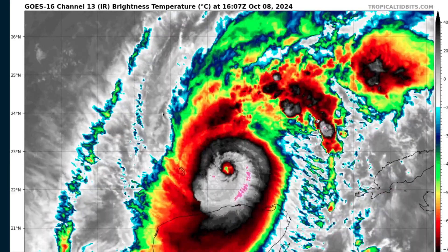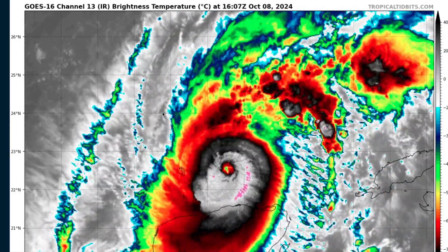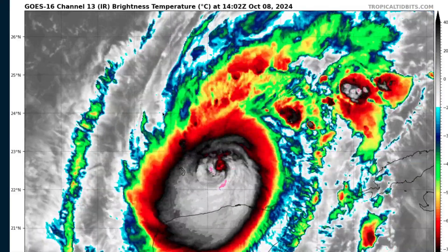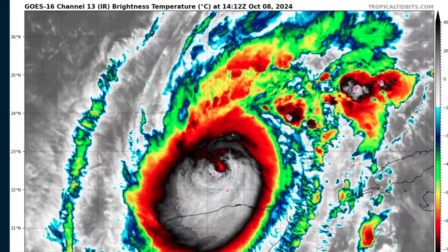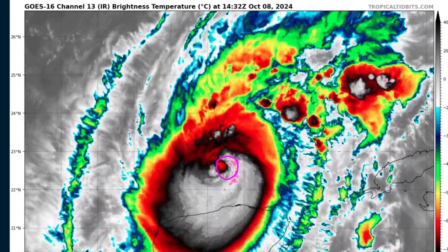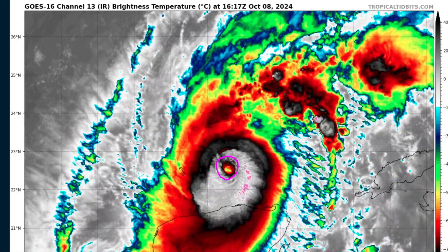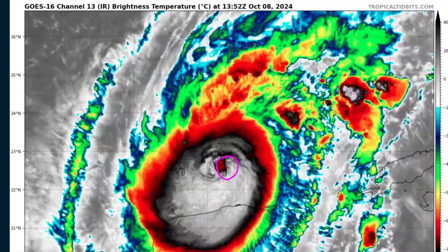Taking a closer look, the storm was a Category 5 hurricane yesterday with a pinhole eye only four miles wide at one point. That kind of structure is typically unstable, so what we usually get is a sequence of eye wall replacement cycles where an outer ring forms around the inner eye. The inner eye slowly disintegrates, and then the outer ring contracts and replaces the original eye wall, usually larger than before. We don't have a pinhole eye anymore — we now have a more average-sized eye, about 12 miles in diameter, just now consolidating and beginning to clear out again.